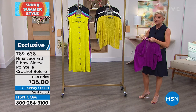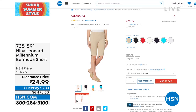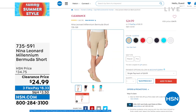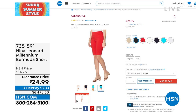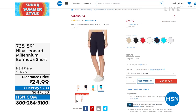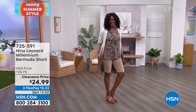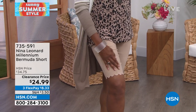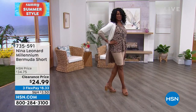Coming up this hour — the most feminine, adorable Bermuda-length style. I love the name — it's truly a Millennial Bermuda short. We have wonderful colors and a first-time special sale price. These are normally $34.75 and they're excellent fabrication, excellent quality, and great reviews on hsn.com. Today they're on sale for less than $25, and with flex pay under $9. It's a perfect way to get the look of a short with coverage and those special designer details — little tulip detailing at the bottom. Item 735-591.